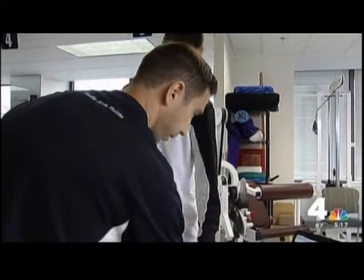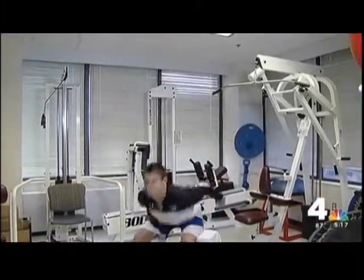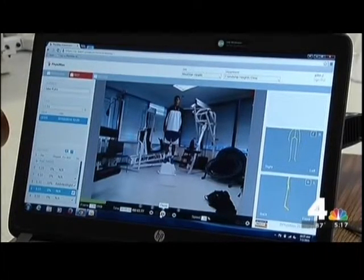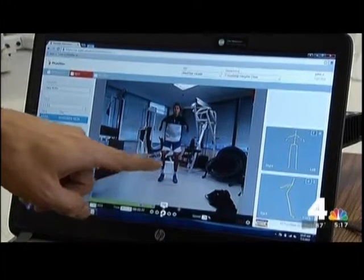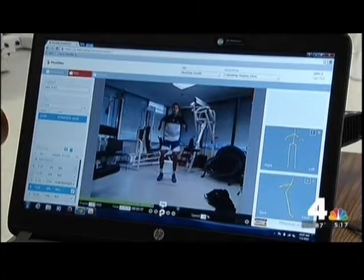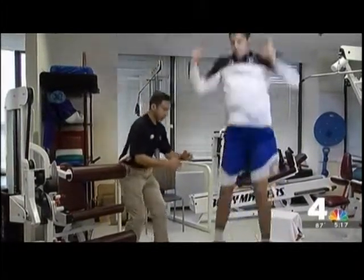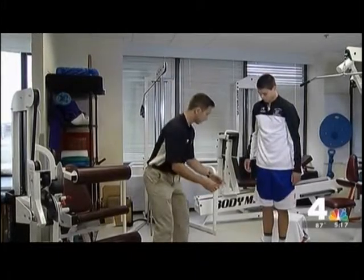We can assess aspects of their landing technique, freeze frame it, slow it down, and then assess if there are any risk factors that put them at risk for injury. Jowers is looking at how Jake lands when he's jumping, something he does over and over when he's playing basketball. Jowers is able to look at every aspect of his landing to see if his knees are drifting outward, legs are locked, or if his feet turn the wrong way. If he finds any issues, he can prescribe specific exercises to help Jake fix any misalignments.